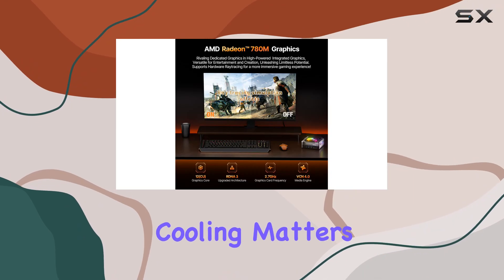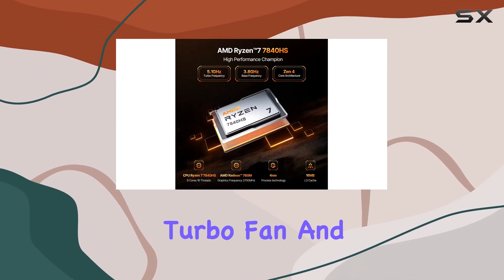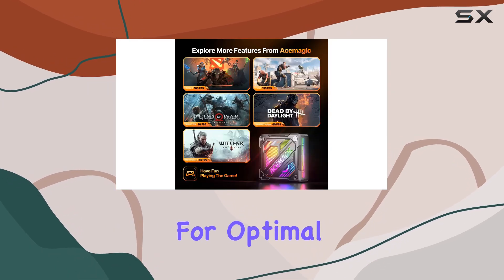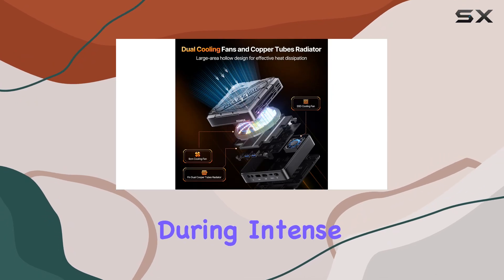But performance isn't everything — cooling matters too. The AM18 features a 9cm turbo fan and strategic SSD and memory placement for optimal heat dissipation, keeping your system cool and quiet even during intense gaming sessions.